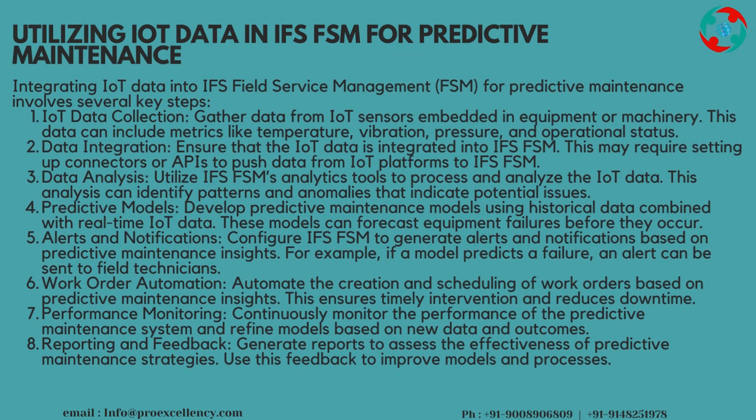Utilizing IoT Data in IFS FSM for Predictive Maintenance: integrating IoT data into IFS Field Service Management, FSM, involves several key steps. IoT Data Collection: gather data from IoT sensors embedded in equipment or machinery. This data can include metrics like temperature, vibration, pressure, and operational status. Data Integration: ensure that the IoT data is integrated into IFS FSM. This may require setting up connectors or APIs to push data from IoT platforms to IFS FSM.